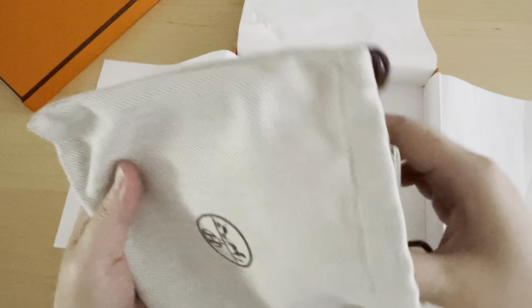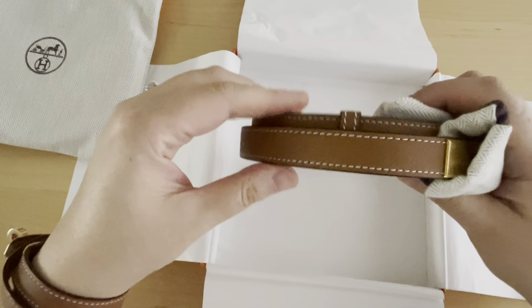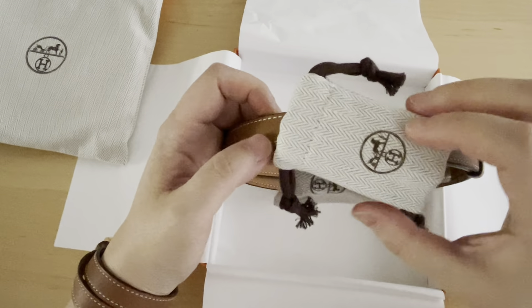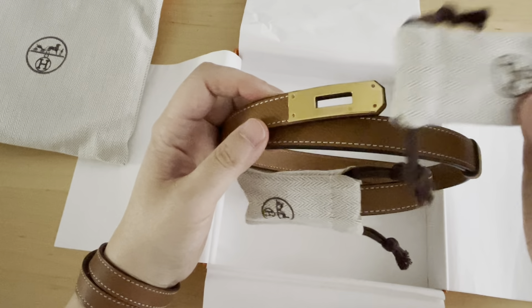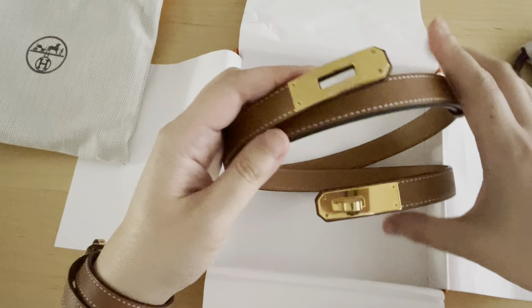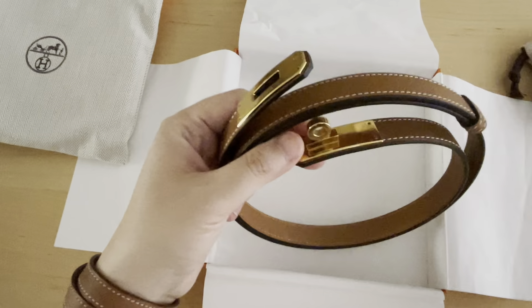I love how they have a dust bag for literally everything. So revealing to you — this is my Kelly belt in the gold color with the white stitching. I love the details they have when they package things, because you have these two adorable little drawstring pouches to protect the hardware. So it is protected like so, and I always put it back in its original box along with the little dust bags.